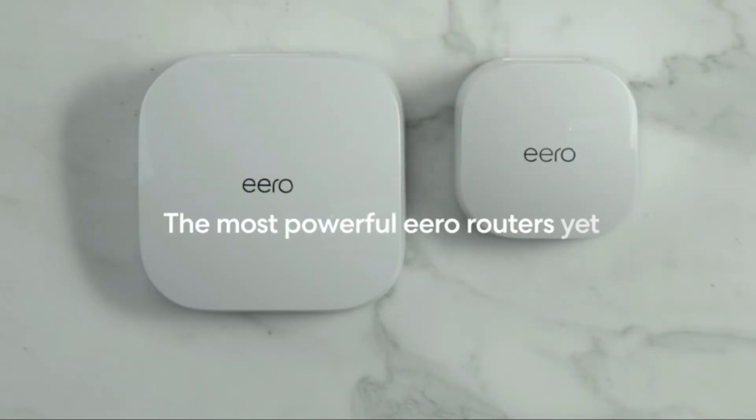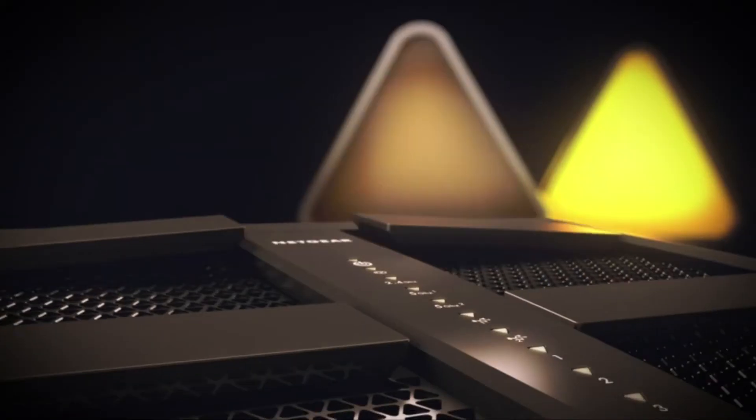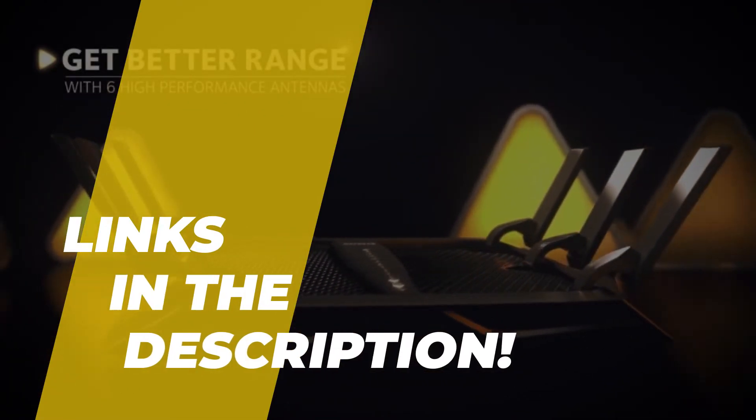Hello peeps, today we'll take a look at the best Wi-Fi routers in the market. I made this list based on my favorites, and I'm trying to help you find the right one for your needs. To see up-to-date prices and more information about these excellent items, you can check out the link in the description below. Let's get started.